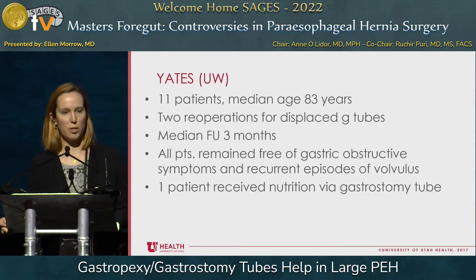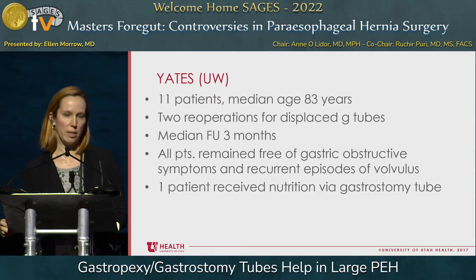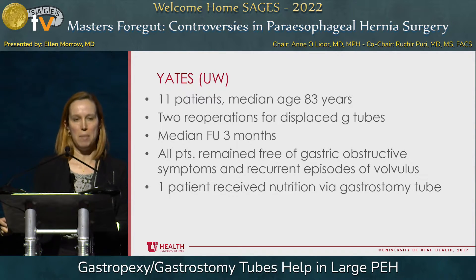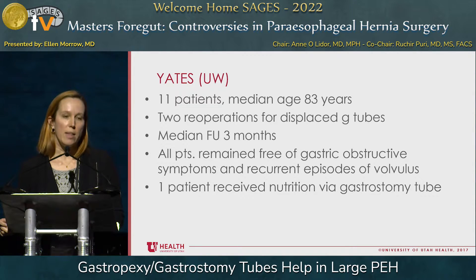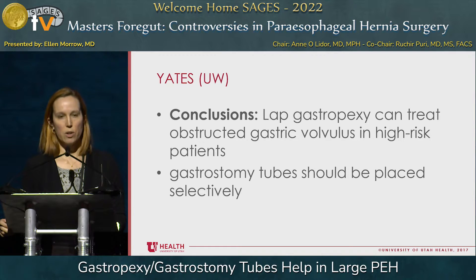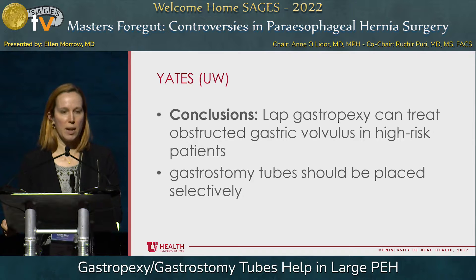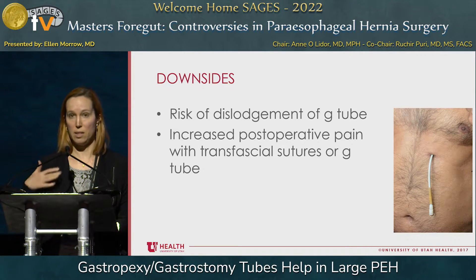There's also a publication from the University of Washington group where 11 patients were reviewed. These were not all emergent — they were elderly patients considered frail and therefore candidates for a shorter operative time intervention of gastropexy. They had both suture gastropexy and G-tube procedures in this series, and found they had to do two reoperations for displaced G-tubes. Median follow-up was three months. In that time frame, all patients remained free of gastric obstructive symptoms and recurrent episodes of volvulus. Only one patient received nutrition via the gastrostomy tube. They concluded gastropexy can treat obstructed gastric volvulus in high-risk patients, but gastrostomy tubes should be placed selectively.